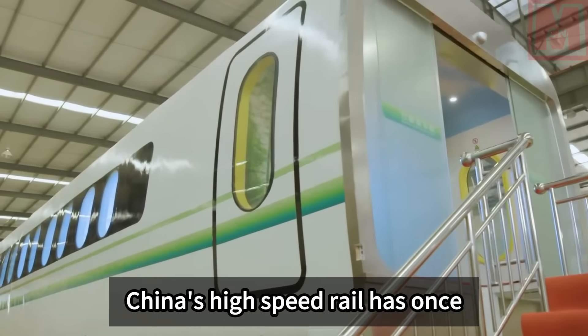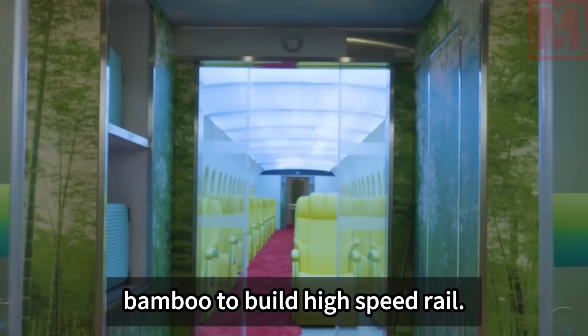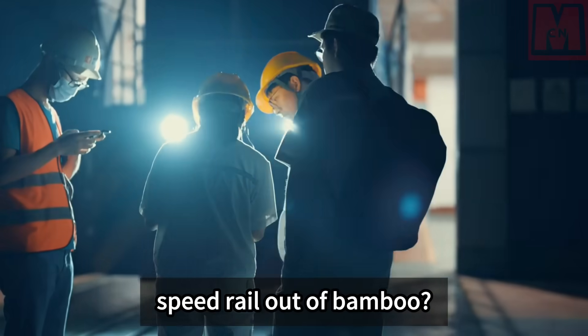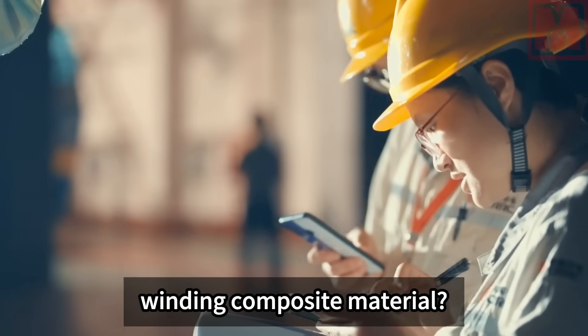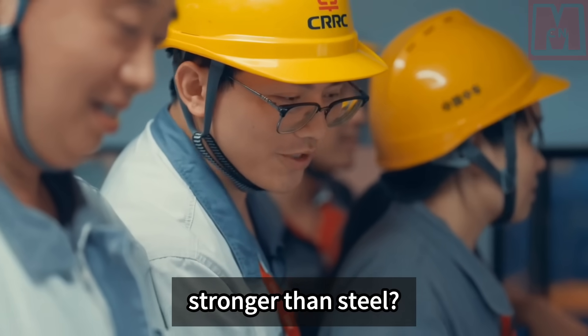China's high-speed rail has once again innovated its technology, this time using bamboo to build high-speed rail. How can China build high-speed rail out of bamboo? What exactly is the new bamboo winding composite material? Why is ordinary bamboo stronger than steel?